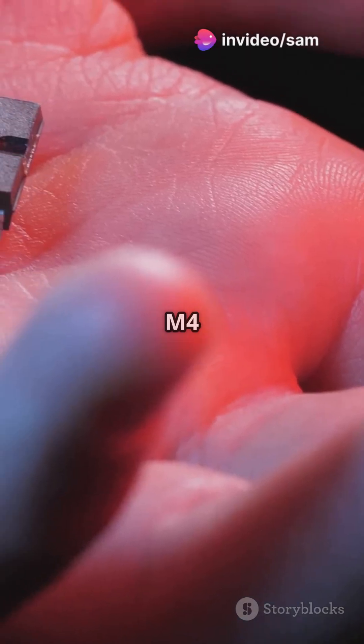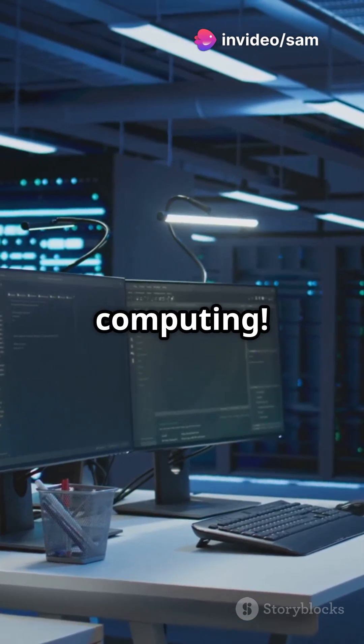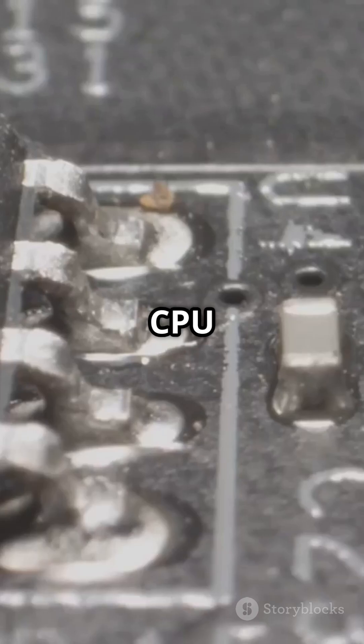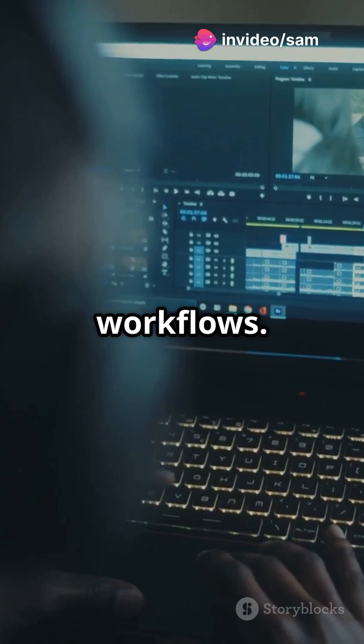Why do tech enthusiasts rave about the M4 chip? Let's break it down and see what makes it the future of computing. The M3 chip is no slouch, rocking TSMC's 3nm tech with an 8-core CPU and up to a 10-core GPU — perfect for everyday tasks and creative workflows.